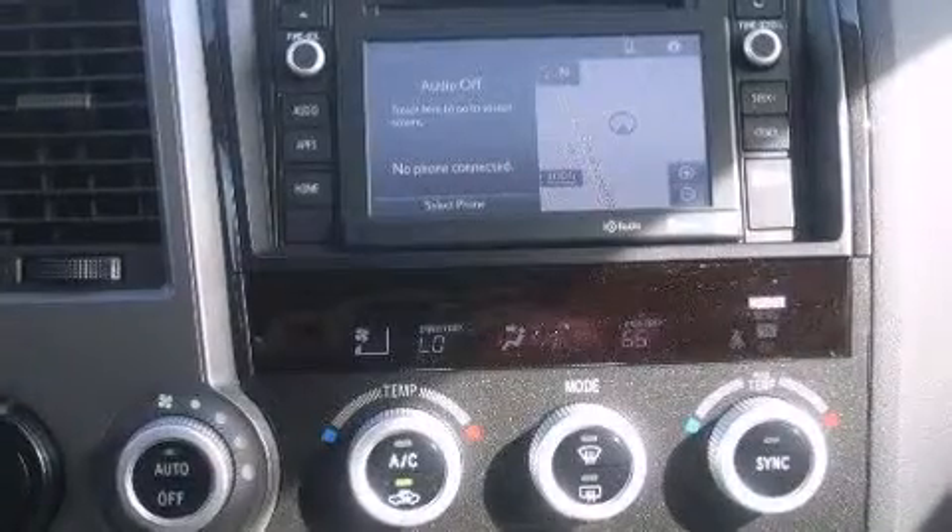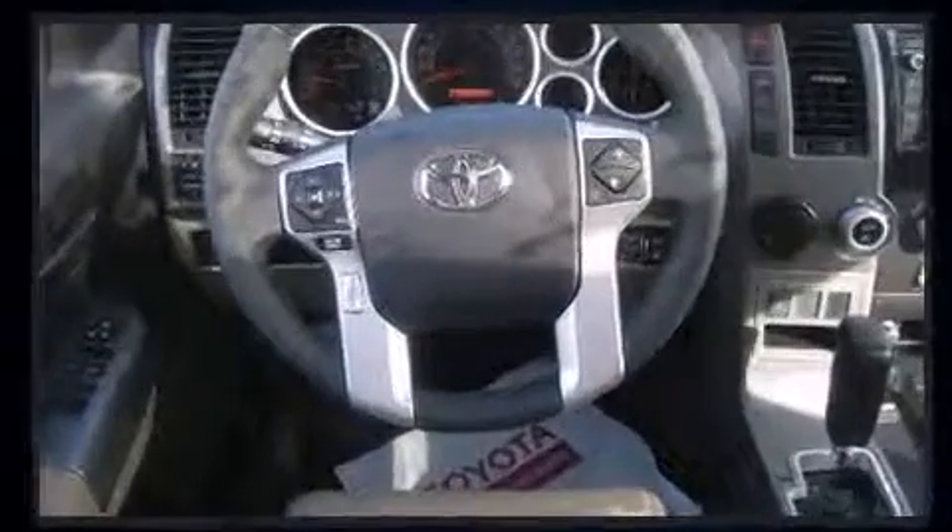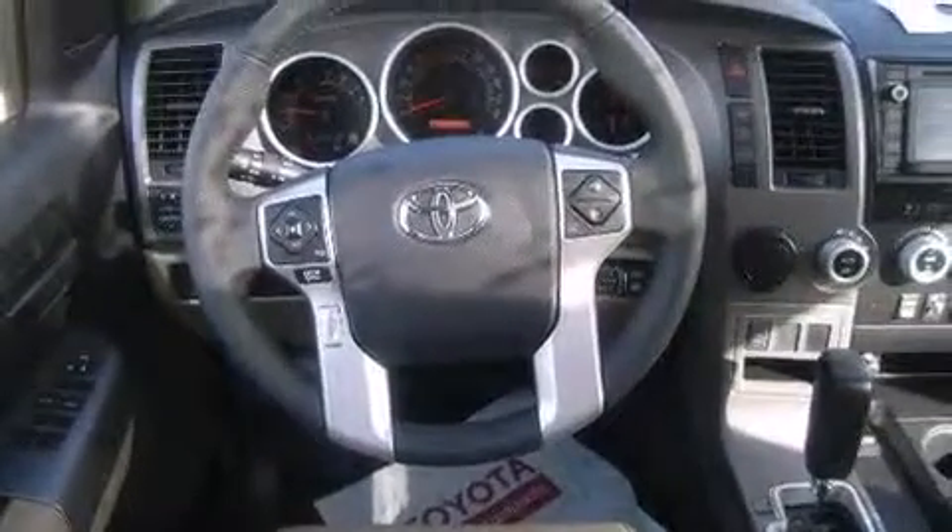Toyota also prioritized safety and security by including dual front impact airbags with occupant sensing airbag, front side impact airbags, brake assist, a security system, and four-wheel disc brakes with ABS. Electronic stability control ensures solid grip atop the road surface, no matter how challenging the driving conditions.